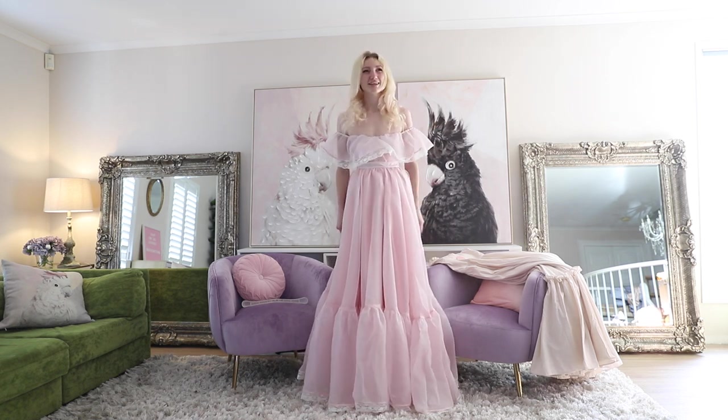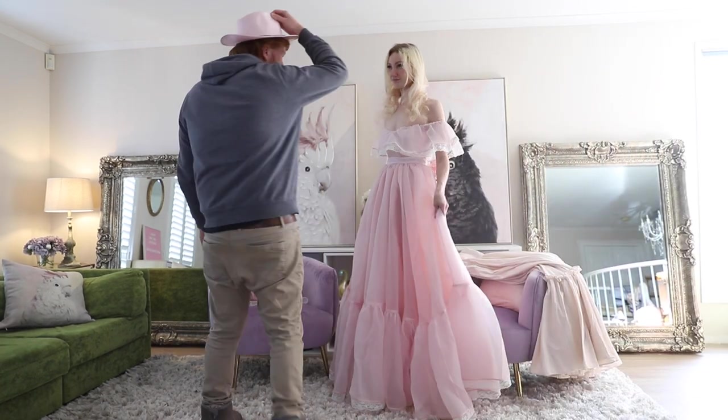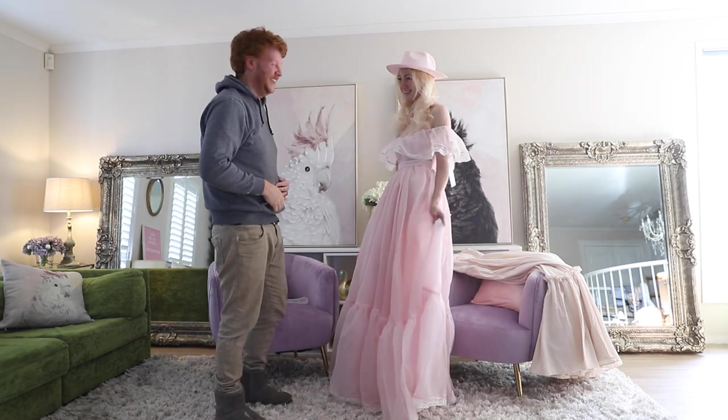I like that you've chosen a nice accessory to complement my outfit. Does it suit? It does. It looks really good.